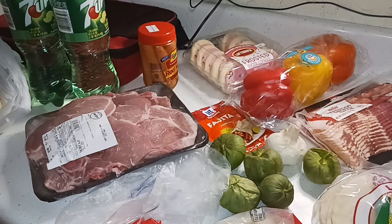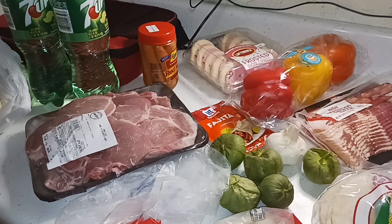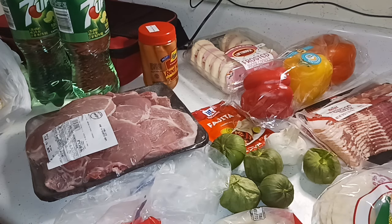That is our Meijer grocery haul, and I already showed you the blender we got from there. That's going to do it for this video — I know it was a short one, but I just wanted to show you what we got from Kroger and Meijer before we start using everything. As you can see, we already used some stuff. Thank you so much for taking time out of your day to watch. I appreciate all the support you give my channel. Remember to live life, be good to yourself, and be good to others. Until next time.